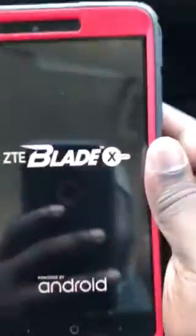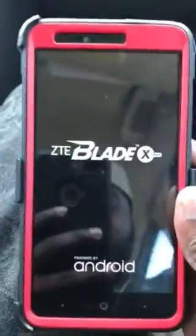Just to confirm, this is the ZTE Blade X-Max from Cricket. You see the glossy back — right there — the ZTE Blade X-Max.